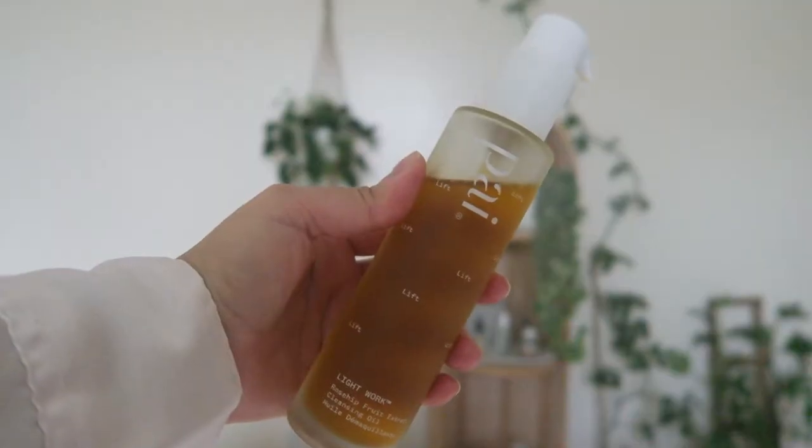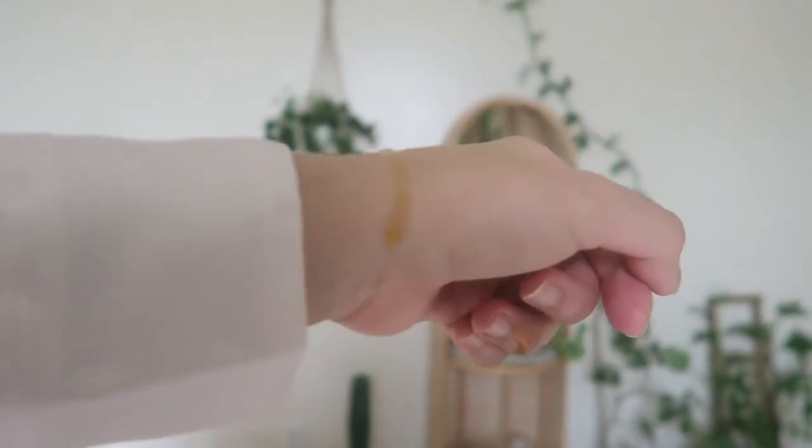Hi everyone, welcome back to another Detox Box unboxing. For this month I'm really impressed with what we've got, because the products from the ethical beauty brand is a brand I've been wanting to try for a while. I've watched other videos featuring the products and they really recommend it. It has pretty, elegant packaging. The ethical beauty brand featured this month was Pai Skincare — as you can see, the packaging is like a frosted glass type of container.